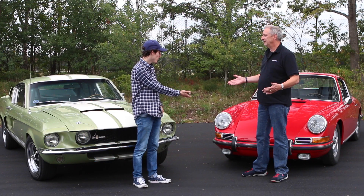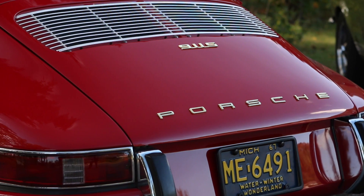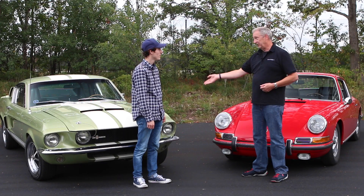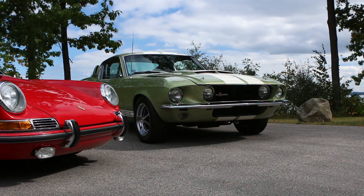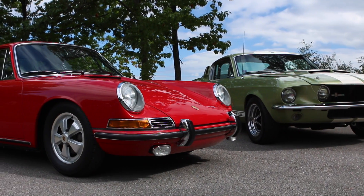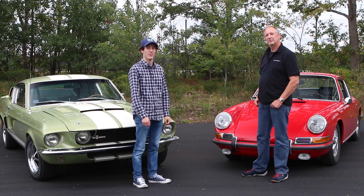How do you stand a chance with this thing? Easy — it's a better driving car. It is a sports car. This is a scalpel. This is a hatchet. We are going to try and find out which of these cars is more fun, is more rewarding on the back roads on this very awesome comparison.